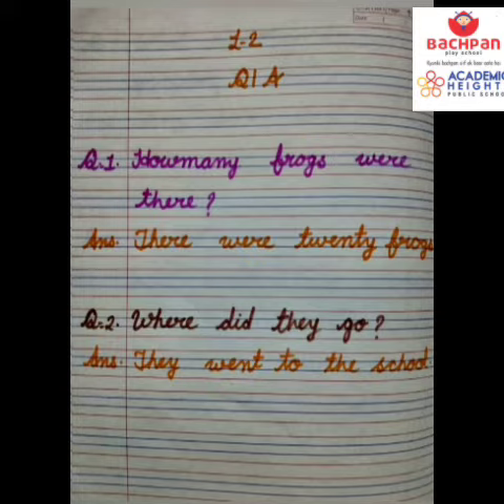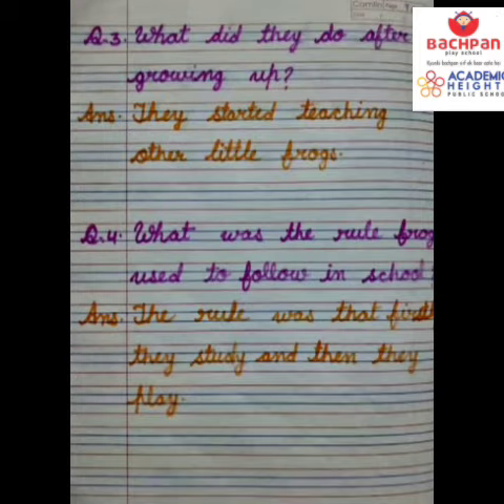Our first question is: how many frogs were there? And its answer is: there were 20 frogs. Our second question is: where did they go? And its answer is: they went to the school.